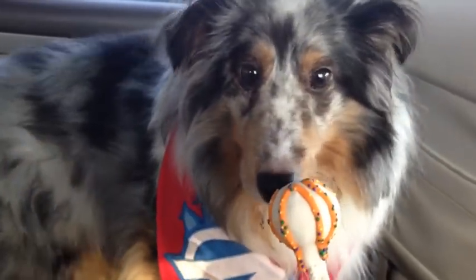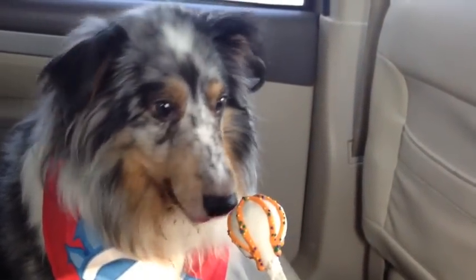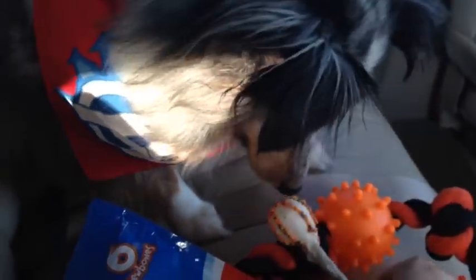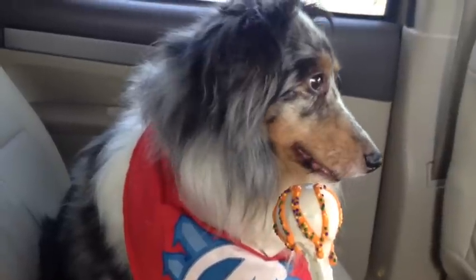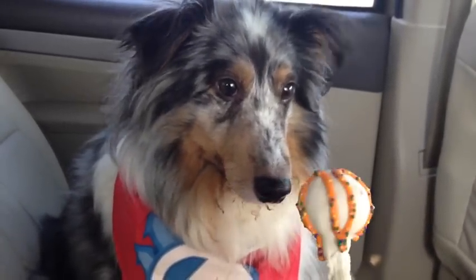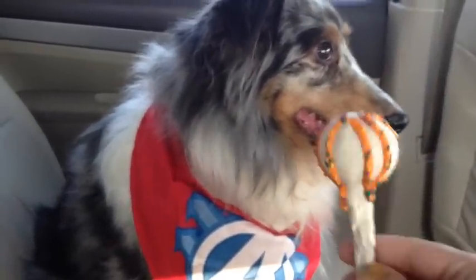Basil, you wanna try this? Let's see — do you like it? Oh, you liked it. Is it good? Take it. You're not sure? That's funny. There you go. Uh oh — is it not good? He's like, no. Maybe he's just distracted by being out and about. But he doesn't seem very interested in this. Maybe when we get home he'll have it.